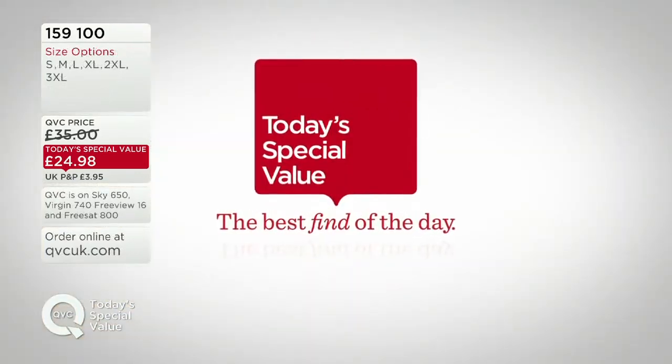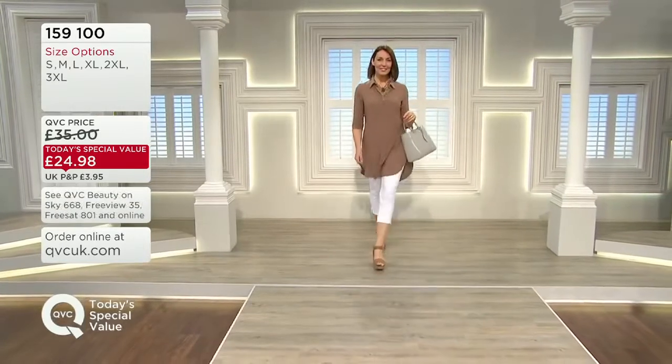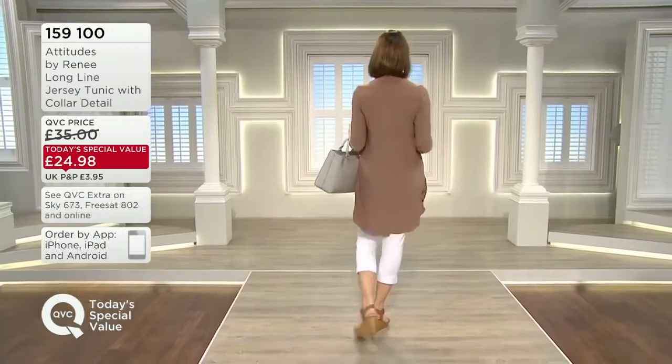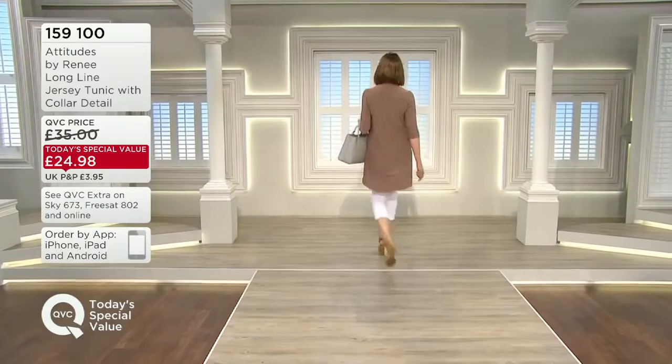We've actually got the taupe, which is going to be your sort of nude colour, your natural colour. That looks so chic — safari-ish. Isn't it fabulous? Loving that with the wedges, but clean and sophisticated. Very clean, very sophisticated and looking gorgeous.